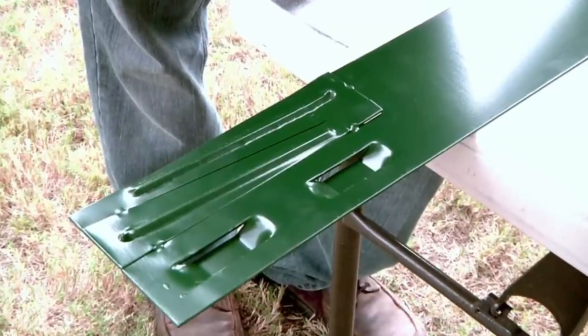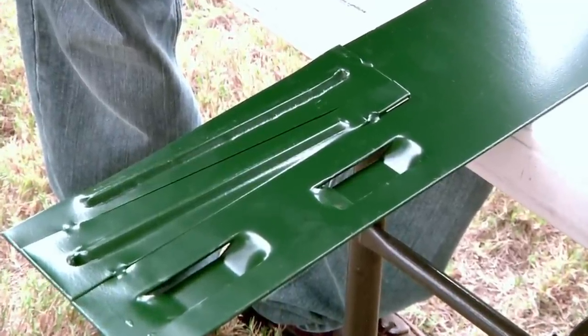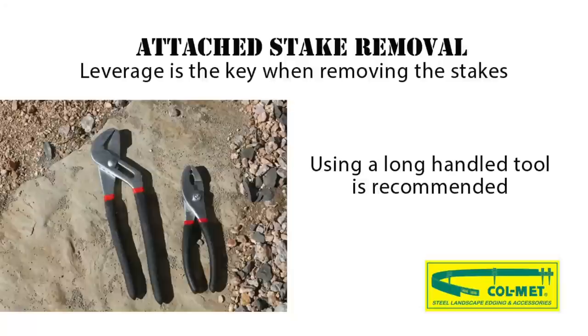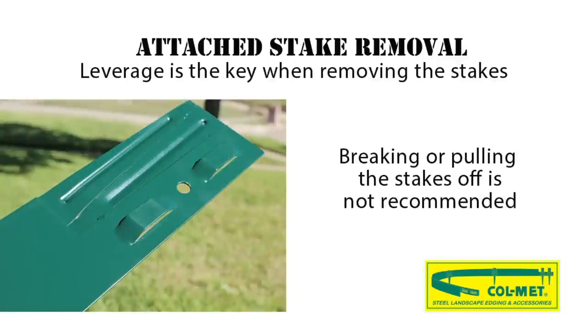Now that you're ready to install, remove the attached stakes that are on each end of each piece of edging. Important: remember to wear proper eye protection as well as gloves during installation. Leverage is the key when removing the stakes. That's why using a long-handle tool is recommended over something like standard pliers — the longer the handle, the better the leverage.